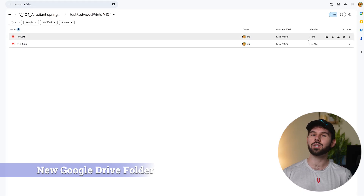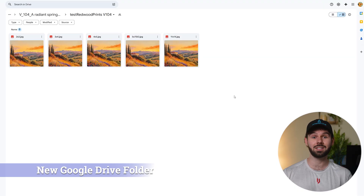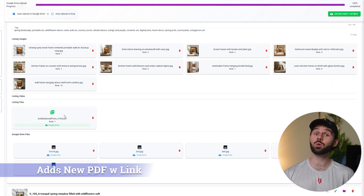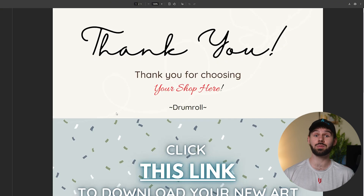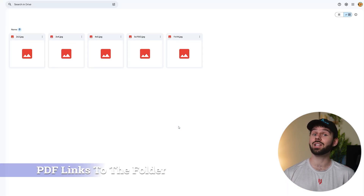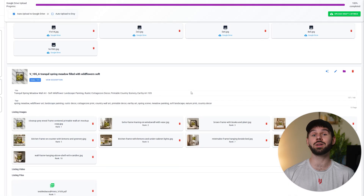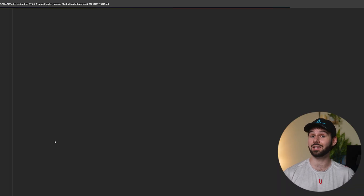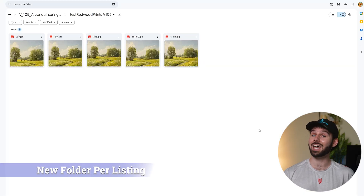And once that listing gets uploaded, Downpour creates a read-only link and pulls it into any custom PDF of your choice, and adds that new PDF to the Etsy listing as the digital file that will get delivered. If we click the one digital file attached to a specific listing, you can see it looks just like any custom PDF template that shoppers will see. But if we click the link, it goes right to the view-only folder for that specific listing — and scrolling to another finished listing, we can verify that its unique link points to an entirely different set of art designs that the buyer will receive.